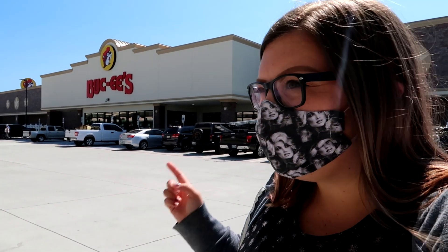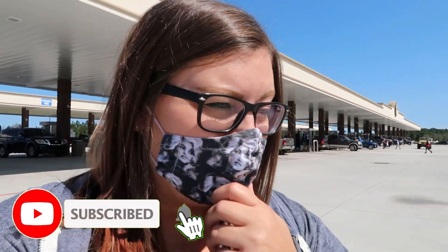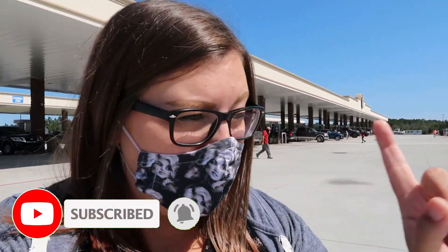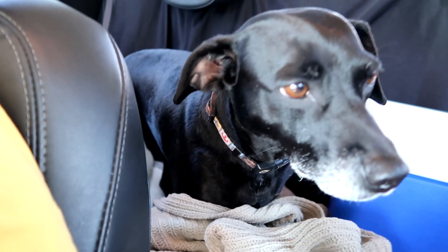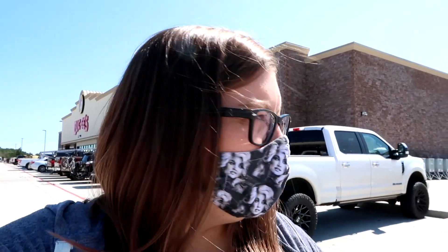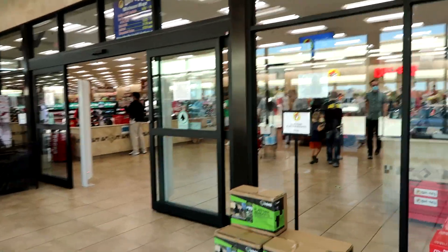Our first stop today is here at Buc-ee's. This quirky chain of gas stations is primarily located in Texas, but there happens to be one here in Alabama, and we're gonna go inside. It's been a couple years since we've been into one, but man, they are a trip. You've got to get your gas here, but you will find so much more at Buc-ee's. Buc-ee's pays pretty well too.